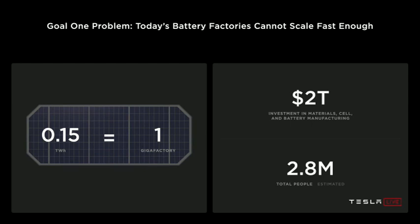Today's batteries can't scale fast enough — they're just too small. For Giga Nevada, 150 gigawatt hours per year is what we probably expect to make out of there. But this is really pretty small in the grand scheme of things. That's only 0.15 terawatt hours.